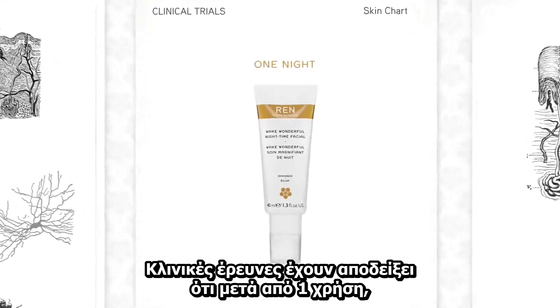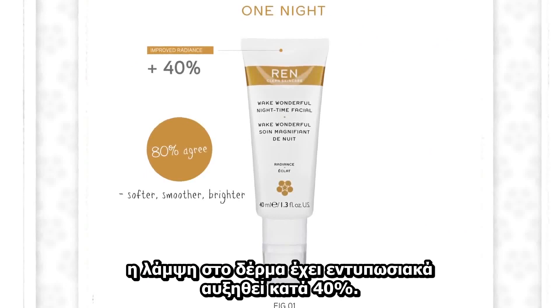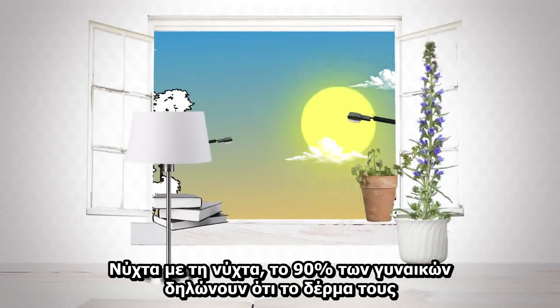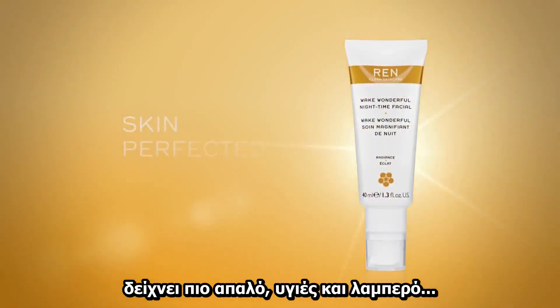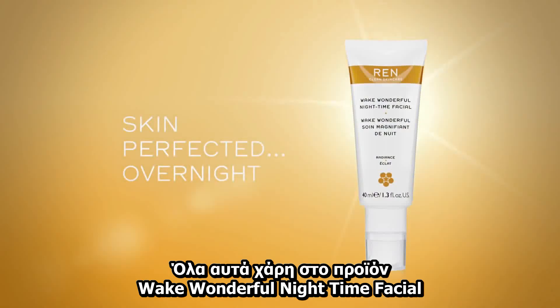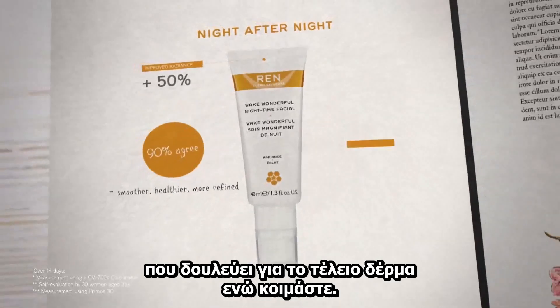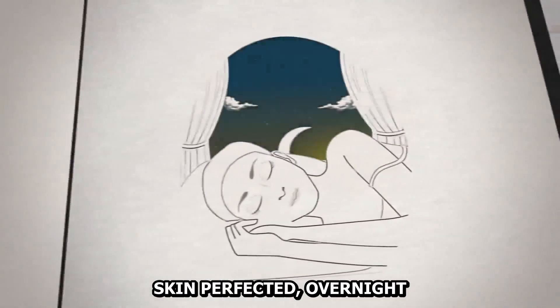Clinical trials have proven that after just one night, skin radiance is dramatically improved by 40%. And night after night, 90% of women said their skin looked smoother, healthier and more refined. All because REN's Wake Wonderful Nighttime Facial works to perfect skin while you sleep. Wake Wonderful Nighttime Facial. Skin Perfected.